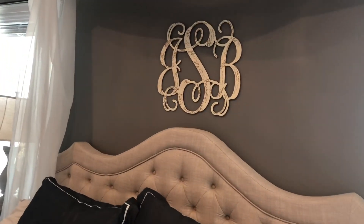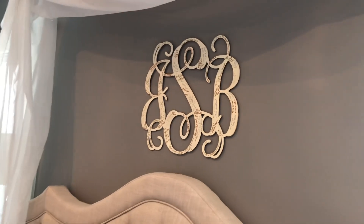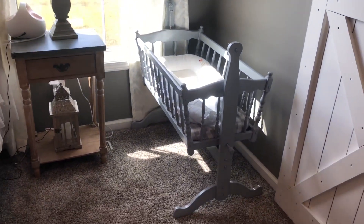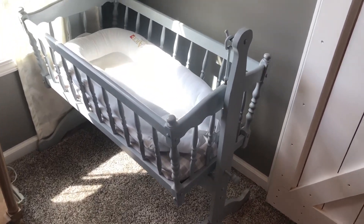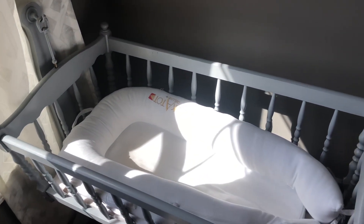Our monogram up here is from Etsy — this is what we used for our guest book at the wedding, so everyone signed it. It's very special to us. On the other side of the bed we've got the same setup, plus some baby stuff. The cradle is the same one I used when I was a baby — we just painted it light gray. His DockATot we bought used, which saved a ton of money because those are so expensive.